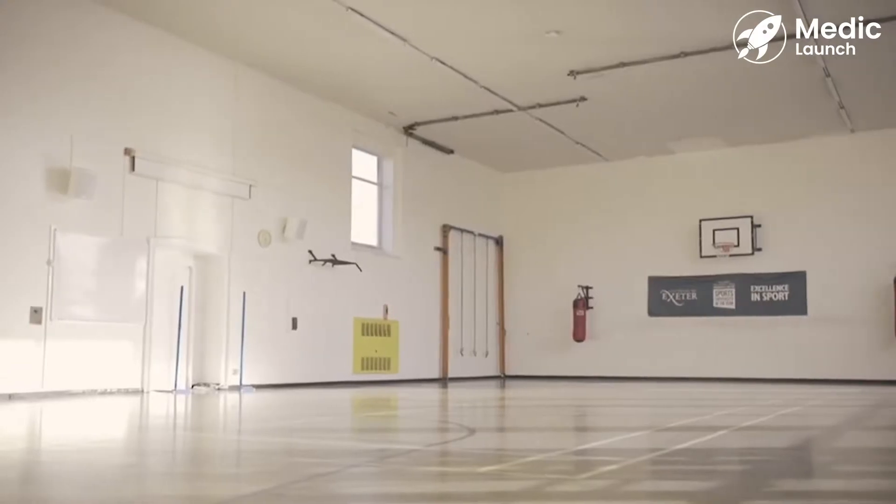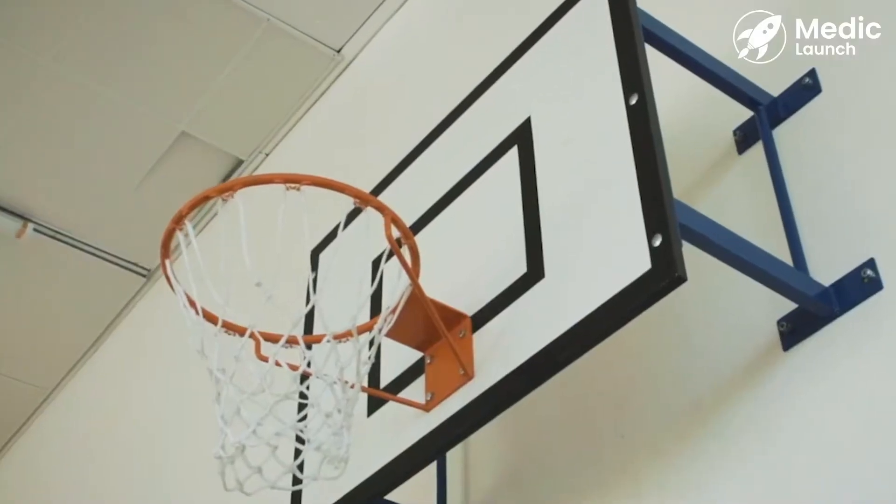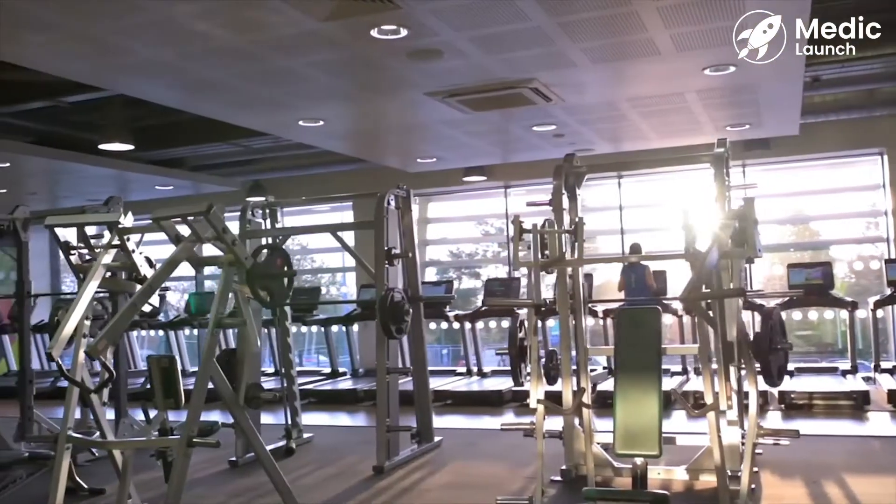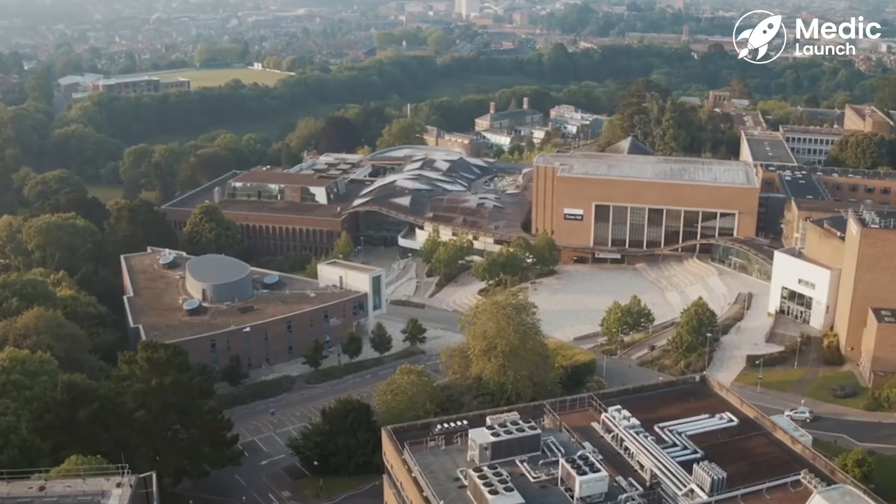There is also a gym and a swimming pool on the St Luke's campus which you can pay for a membership for. By paying for a membership on the St Luke's campus you can also get access to the bigger gym on the main Streatham campus. Medicine is based on St Luke's, but the Streatham campus is easily accessible — it's about a 20 to 30 minute walk away.